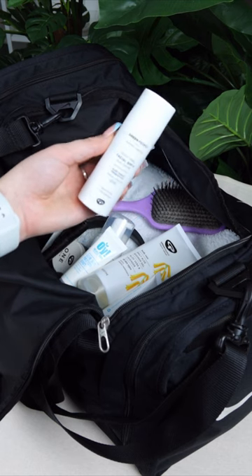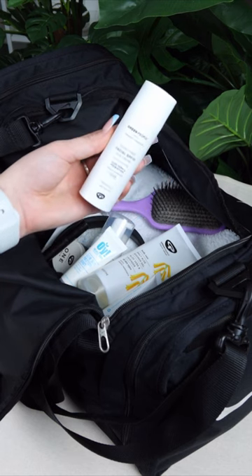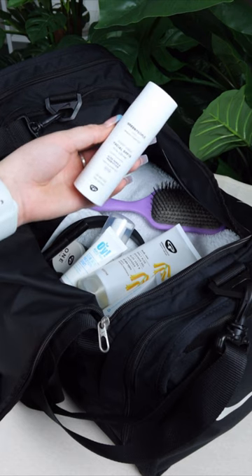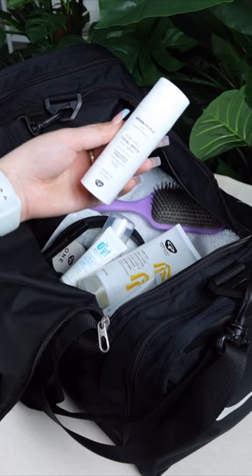If I decide to take my training session outside, I like to apply our new Scent Free Facial SPF 15. This ensures that my skin is protected throughout the day from UVA and UVB rays.